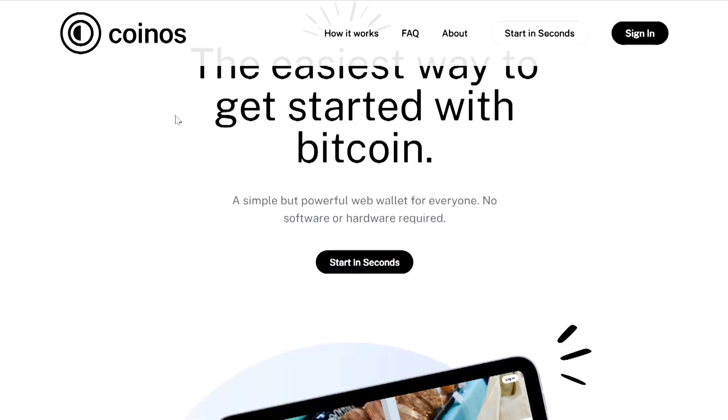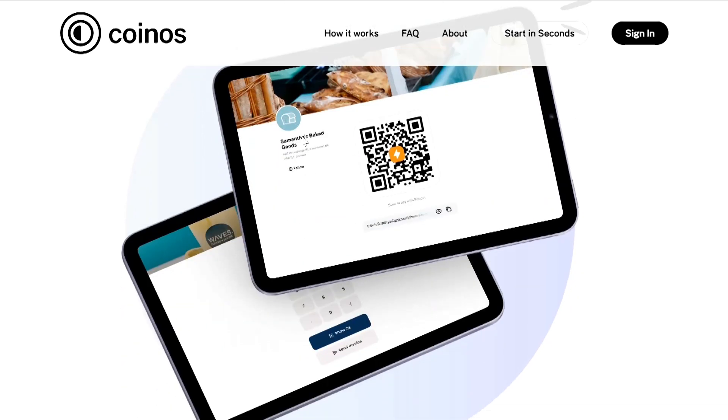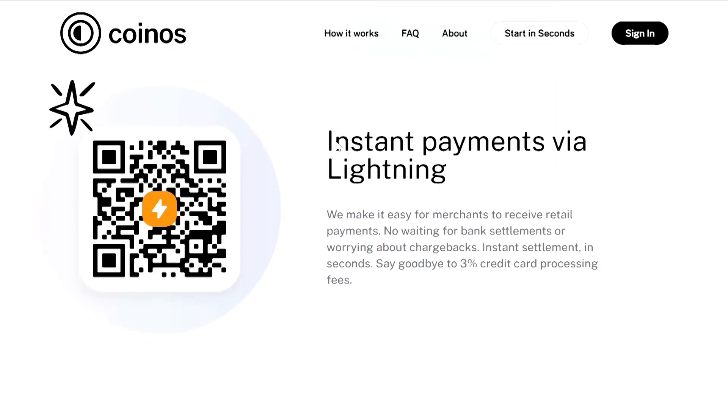What is the easiest, fastest way to accept Bitcoin? I found CoinOS to be a Bitcoin solution that makes it the easiest, fastest way you can accept Bitcoin. My name is Darren. I like to help individuals and businesses make use of Bitcoin in the easiest way possible.